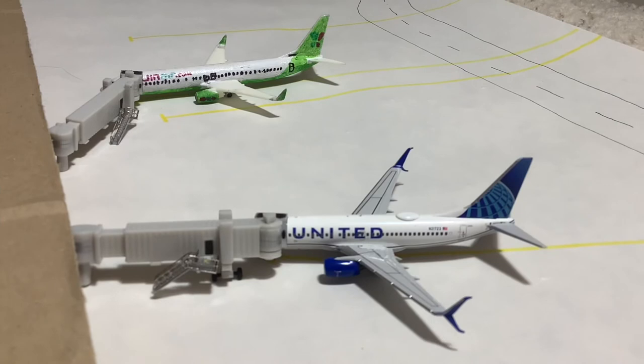Hello everyone, and welcome back to an unanticipated Guam Antonio B1 Pact International Airport update. I said I wasn't going to do one of these until I got the new United 777-300 from Aviation 400, and I still have not gotten that one yet, but sometimes you just have to do an airport update. I think I have enough reason to do this one, and you'll see why later, but for now I guess we'll just get started with the video.